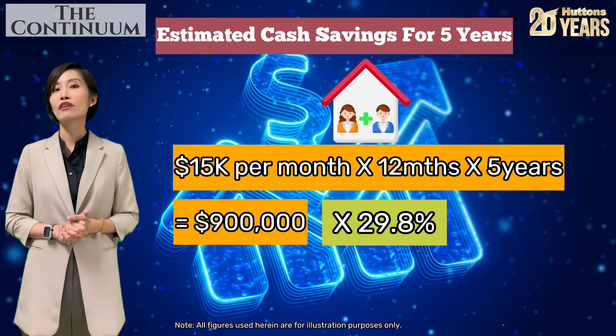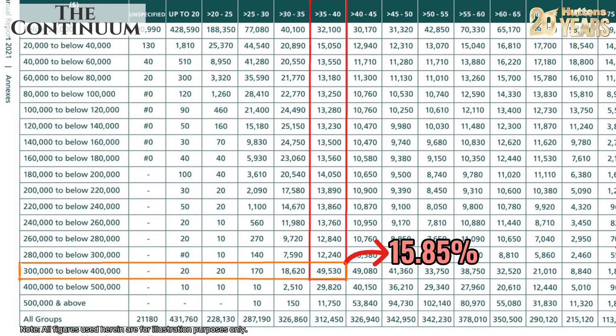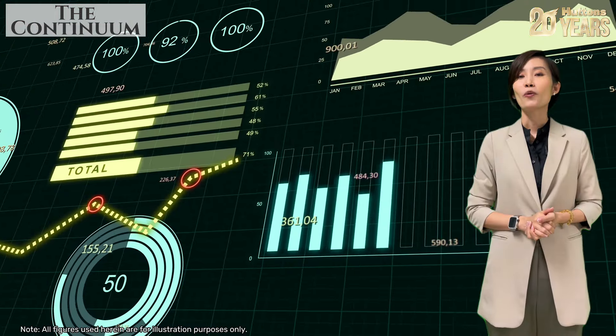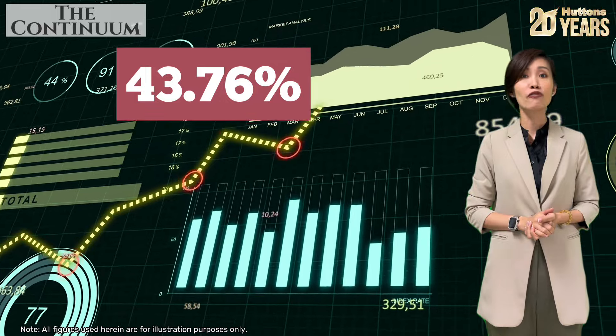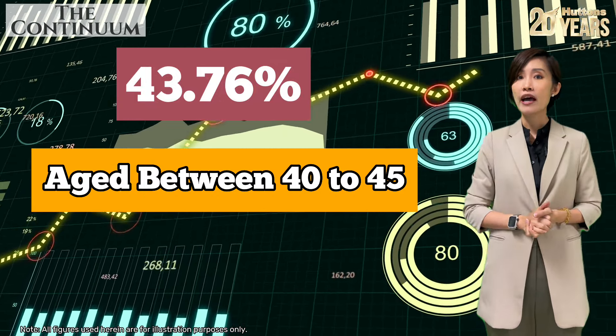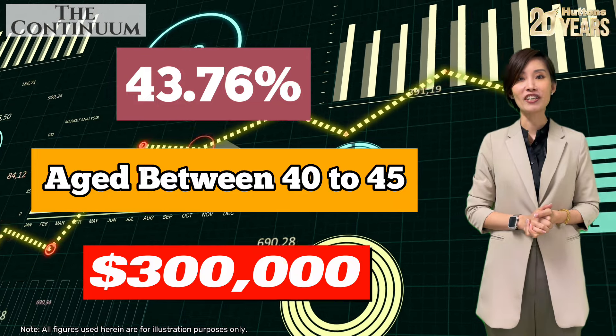What about CPF savings? Based on the CPF Annual Report 2021, close to 16% of Singaporeans aged 35 to 40 have a balance of $300,000 to $400,000 in their CPF, and nearly 10% have a balance between $400,000 and $500,000. Even more impressive, around 44% of those aged 40 to 45 have at least $300,000 in their accounts.